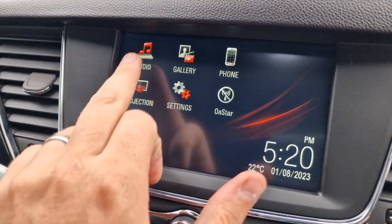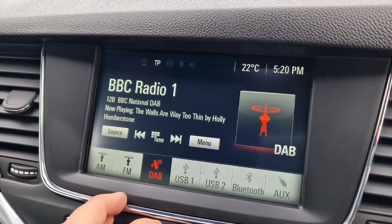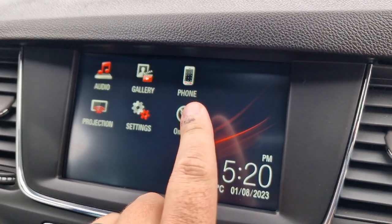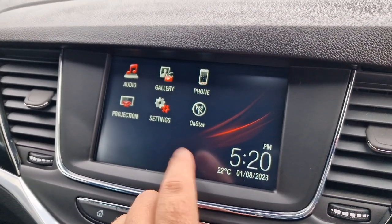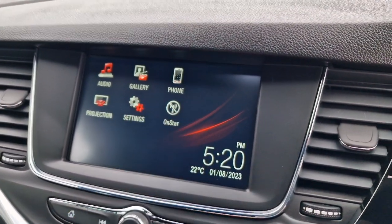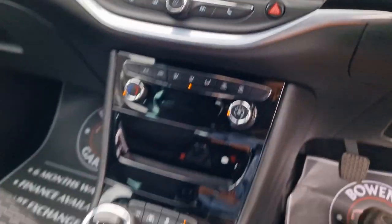We have got DAB digital radio, and you've got a little home button there if you want to go back to the home screen. Bluetooth for your telephone. OnStar which you can set up — I think it's like a call button to Vauxhall. Your gallery as well — you can link your phone up to the car and it will do all that for you. Very straightforward setup, not much to be getting confused with.